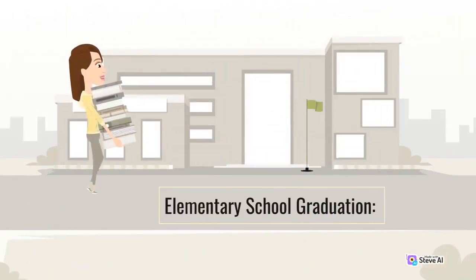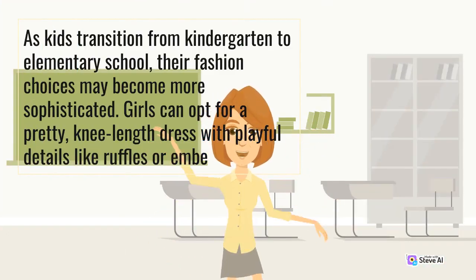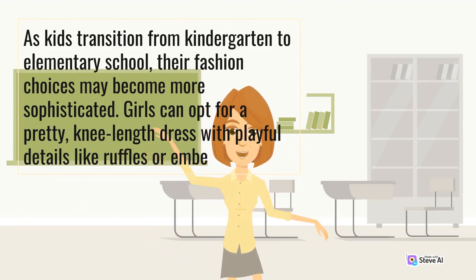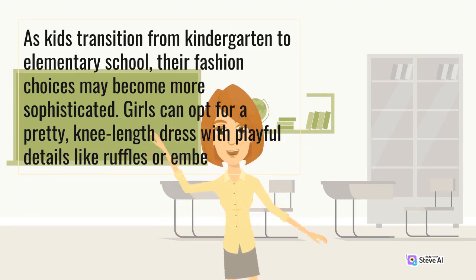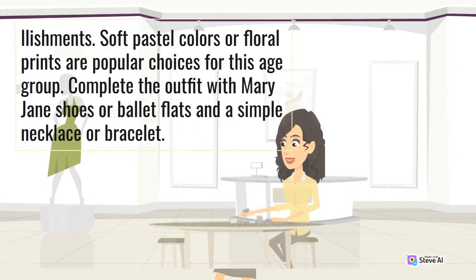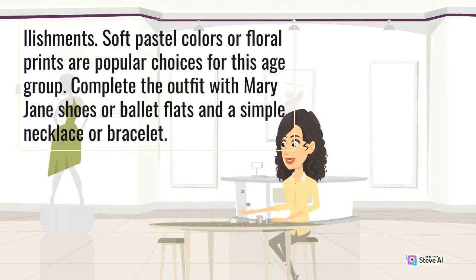Elementary School Graduation. As kids transition from kindergarten to elementary school, their fashion choices may become more sophisticated. Girls can opt for a pretty knee-length dress with playful details like ruffles or embellishments. Soft pastel colors or floral prints are popular choices for this age group. Complete the outfit with Mary Jane shoes or ballet flats and a simple necklace or bracelet.